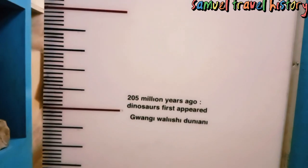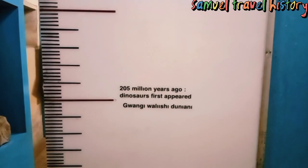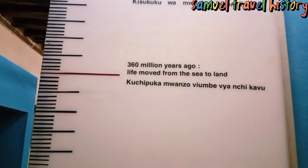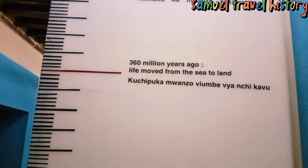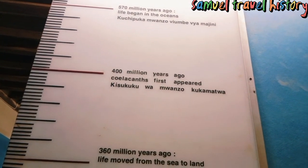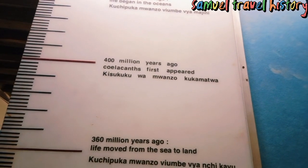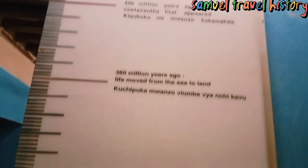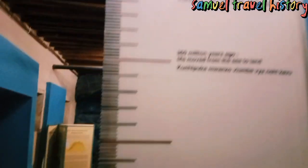So this is a calibration board showing how many years you have to go back. 205 million years ago, dinosaurs first appeared. 360 million years ago, life moved from the sea to land. 400 million years ago, coelacanths first appeared. 550 million years ago, life began in the sea. This is a calibration board showing how life has changed over the years.